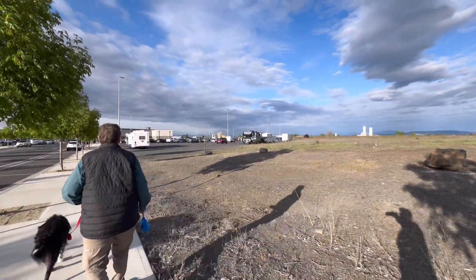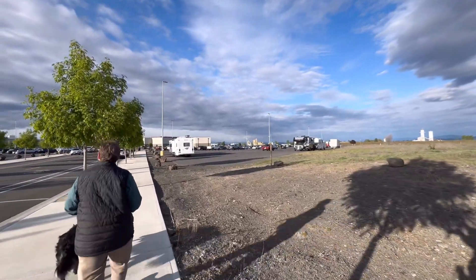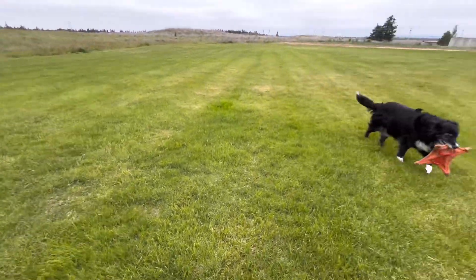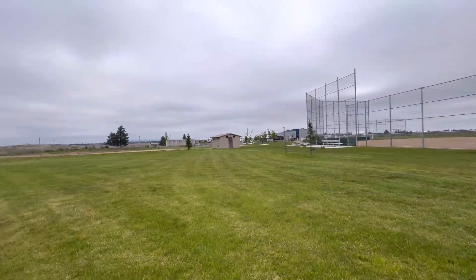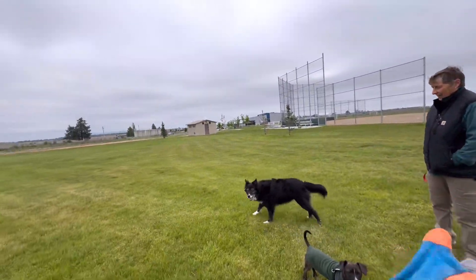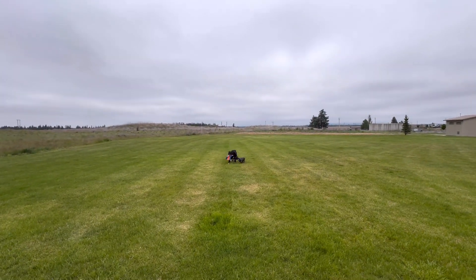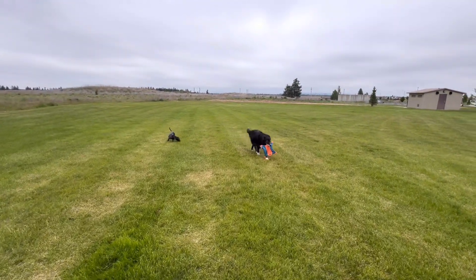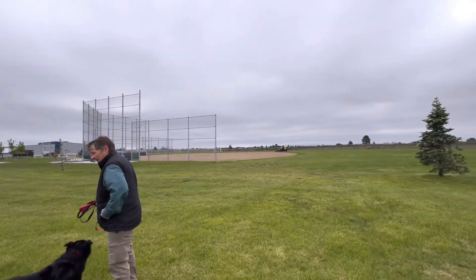There's our van over there by the light pole behind that red car. We found a field here at the Airway Heights Recreation Center and we're going to play with the dogs for a little bit. It's cold, gray, damp, and windy. Bailey's a professional at keep-away. We're going to do this for a little bit and then move on — it's freezing. Looks like it's lawn day, they're mowing.